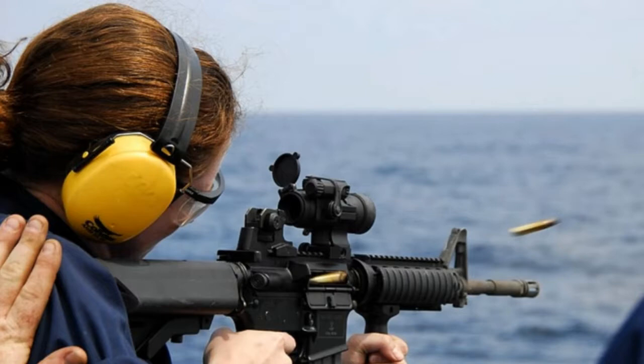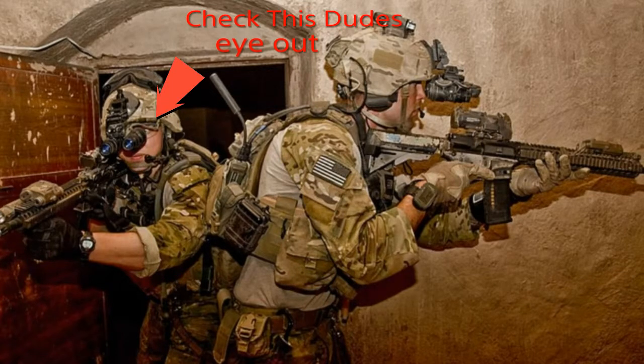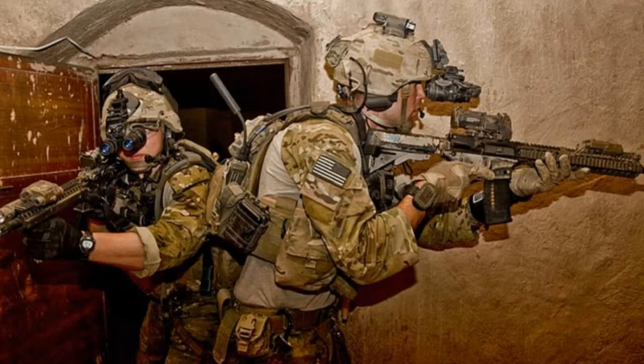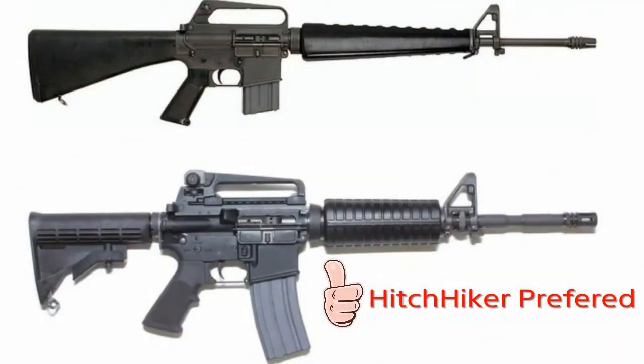So it's very controllable in full auto, which lends its capabilities to being a CQB — close quarters — round. It's really good at that. And really, what the 5.56 round is optimized for is the M4. It's better in the M4 carbine than it is in the M16, because the round is a better close range round, and the M16 is a full-sized rifle while the M4 is a carbine. So the 5.56 is really optimized for the M4 carbine.